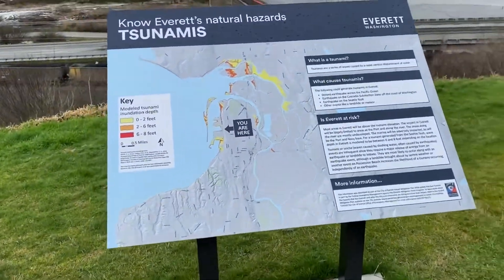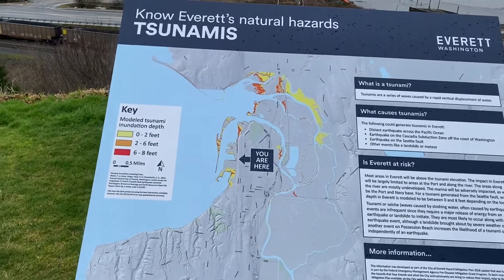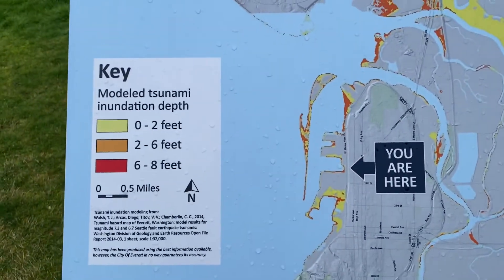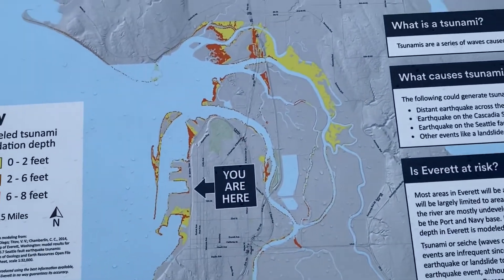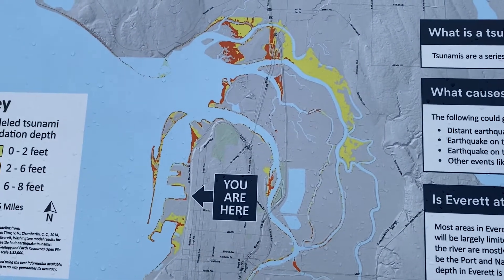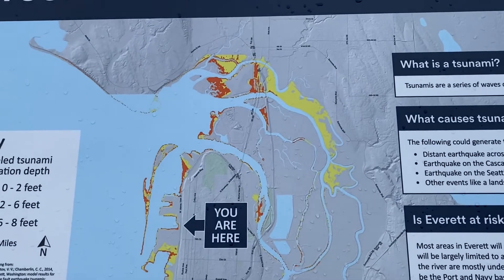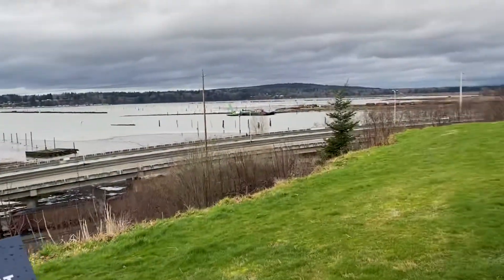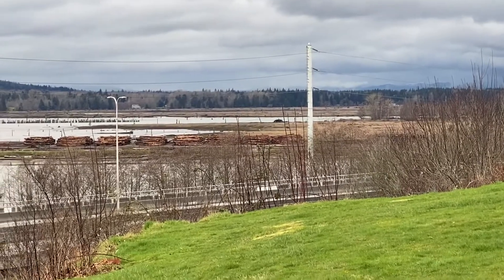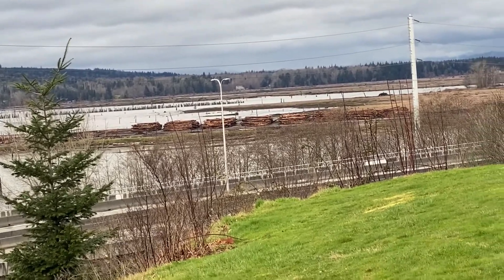I found a little information and it talks about Everett's natural hazard of tsunamis. The red is six to eight feet, orange is two to six feet, yellow is zero to two feet. I'm showing you we are here, looking over to that area. See the red? Right there — that is that area, I believe. And yes, there's a tsunami warning area for that area.